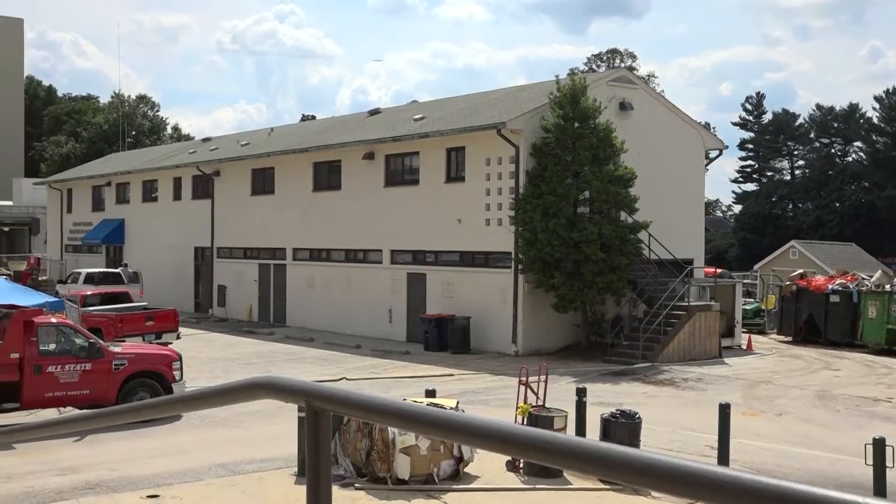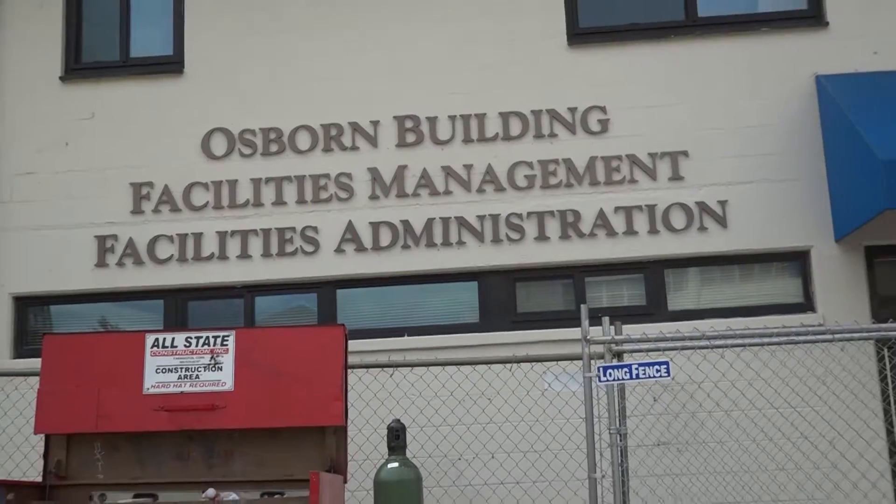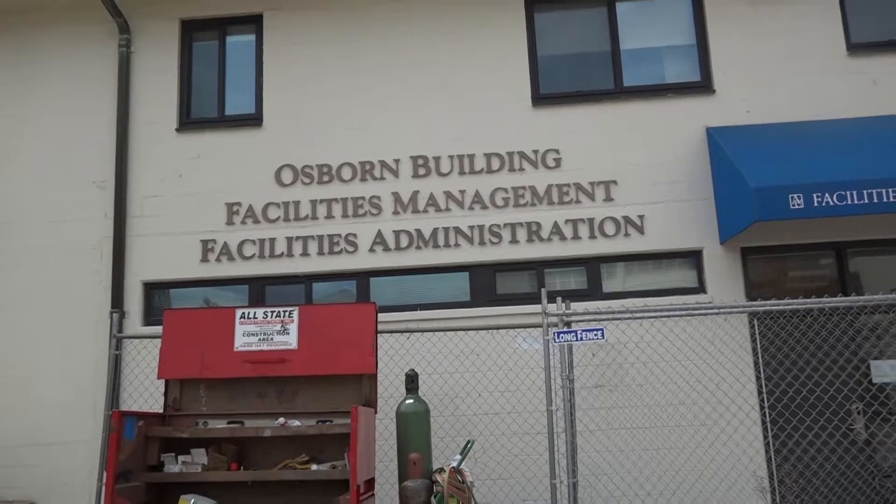To get more details on the ins and outs of this construction, I decided to visit the Osborne building where Tony Cortez, project manager of the construction on campus, resides.